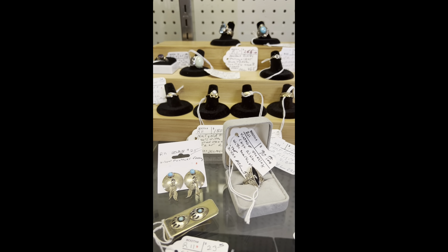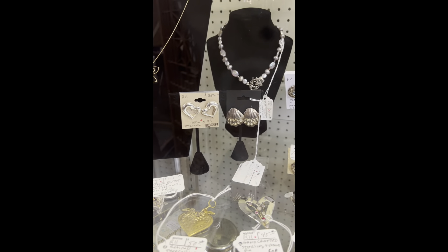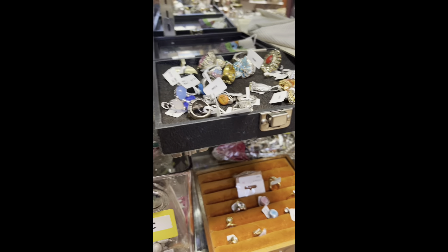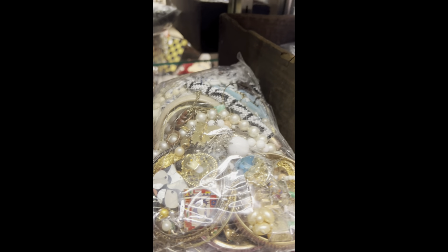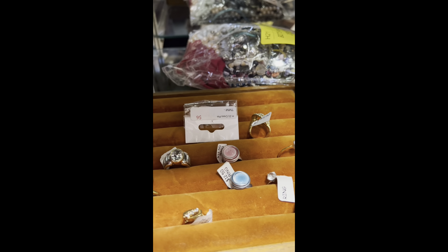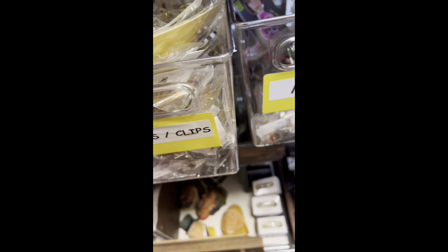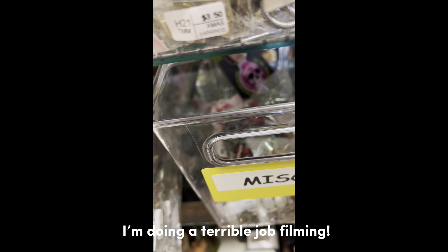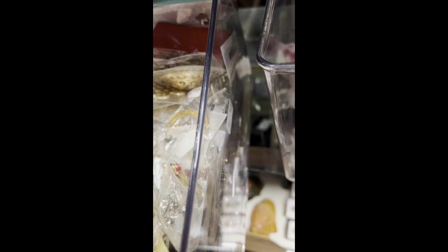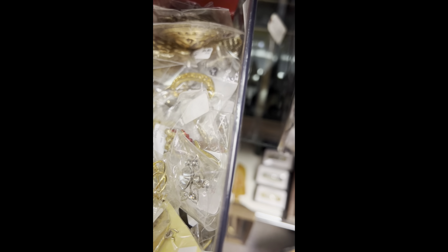Look at these — they have such pretty stuff here in this booth. I've moved to another booth. It's really hard for me to film because there's so many people around. I can't decide if I want to buy a jewelry bag and just see what's in it — I might. But I'm finding some cool pins. That's really cool.